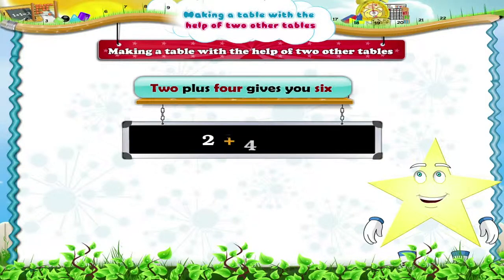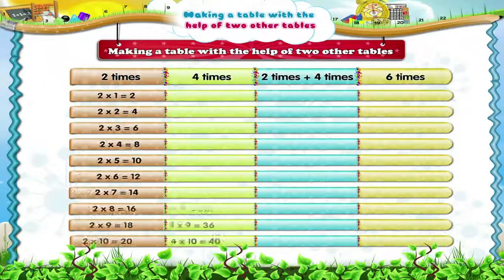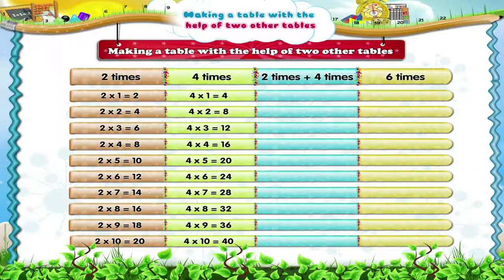Now two plus four gives you six. So we will now get the six times table by adding together the two times and four times table. Are you ready, Starry? Let's begin. Two plus four is six, and six ones are six. Four plus eight is twelve, and six twos are twelve.